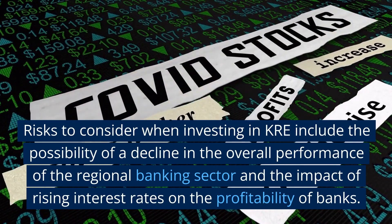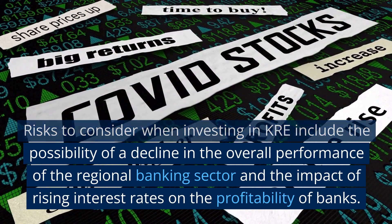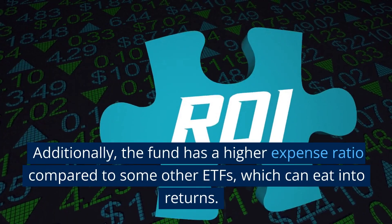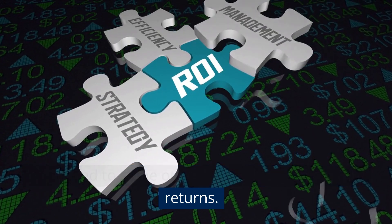Risks to consider when investing in KRE include the possibility of a decline in the overall performance of the regional banking sector and the impact of rising interest rates on the profitability of banks. Additionally, the fund has a higher expense ratio compared to some other ETFs, which can eat into returns.